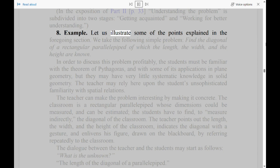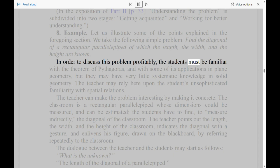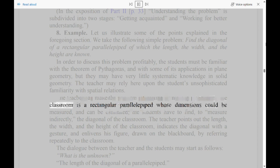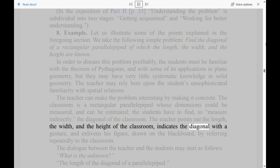Section 8: Example. Let us illustrate some of the points explained in the foregoing section. We take the following simple problem: find the diagonal of a rectangular parallelepiped of which the length, the width, and the height are known. In order to discuss this problem profitably, the students must be familiar with the theorem of Pythagoras and with some of its applications in plane geometry, but they may have very little systematic knowledge in solid geometry. The teacher may rely upon the student's unsophisticated familiarity with spatial relations. The teacher can make the problem interesting by making it concrete — the classroom is a rectangular parallelepiped whose dimensions could be measured. The dialogue between the teacher and the students may start as follows: 'What is the unknown?' 'The length of the diagonal of a parallelepiped.' 'What are the data?' 'The length, the width, and the height of the parallelepiped.'